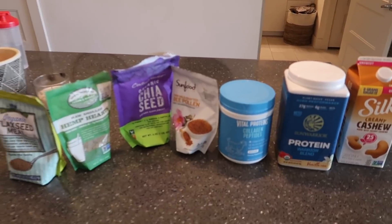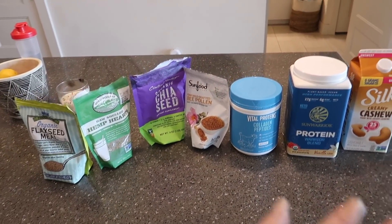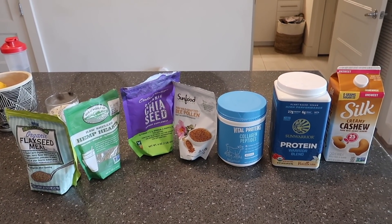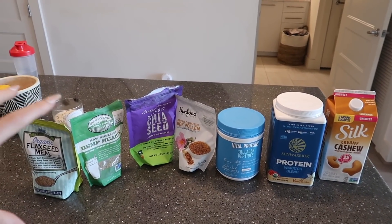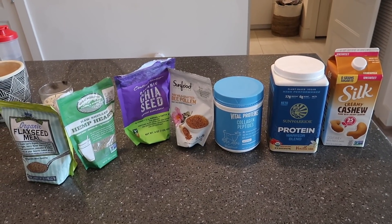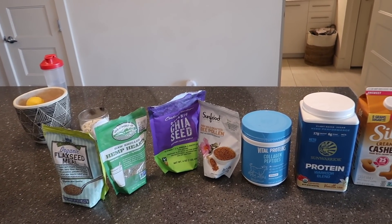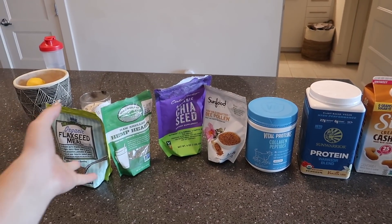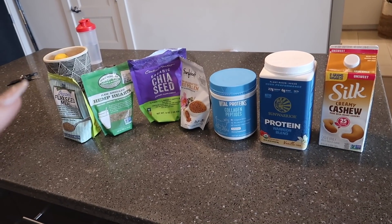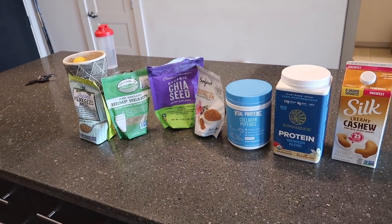Right when I got home, I made a quick smoothie and then I hopped in the shower, but I wanted to show you what I put in my smoothie. Smoothies are such an easy way when you don't have fresh groceries or you're running out of groceries. They're my go-to way to power pack my foods — making sure I'm getting enough healthy fats, good protein, nutrients, all of these little supplements. It's such an easy way to throw everything into a blender.